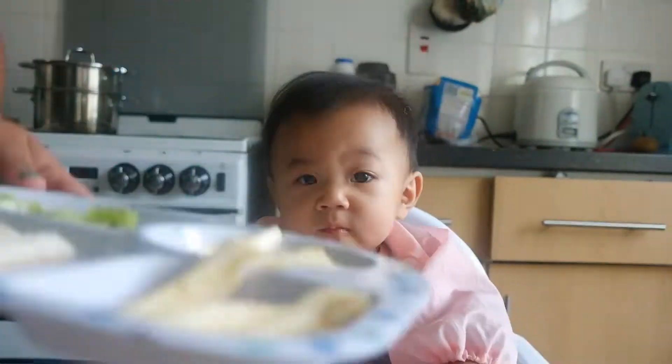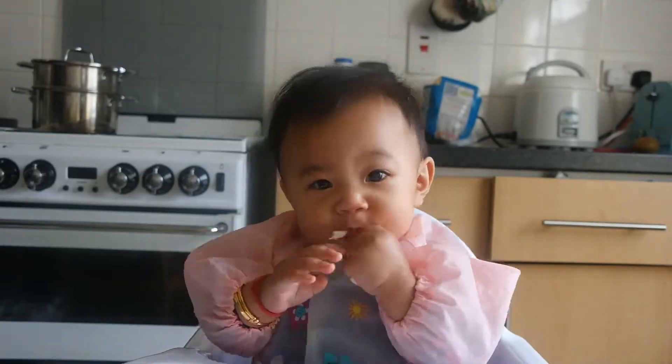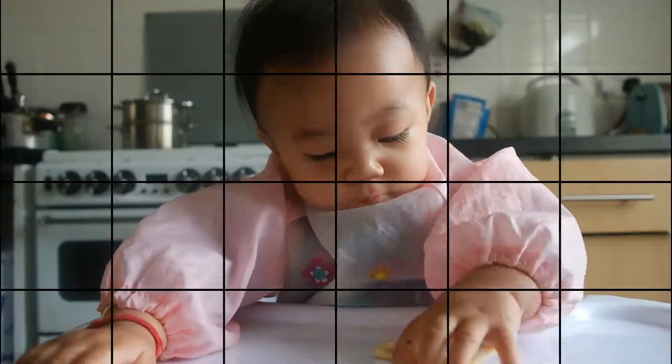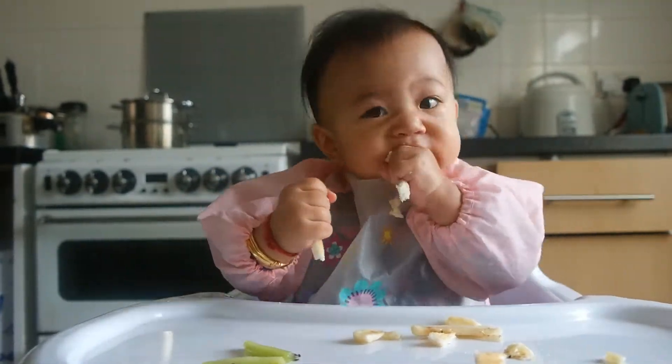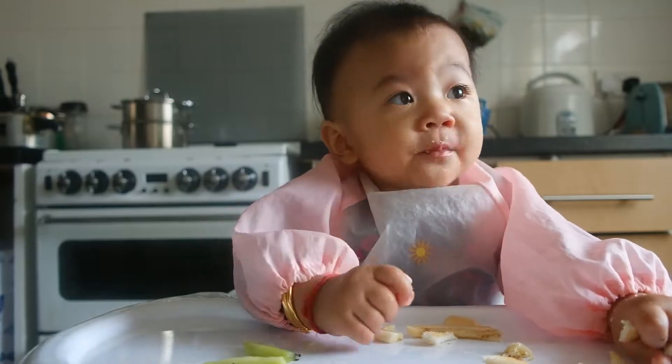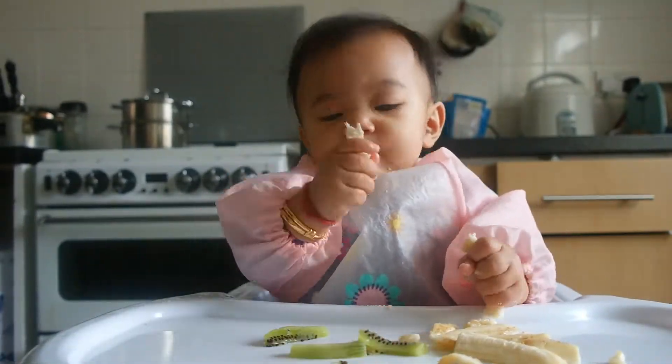And there she is, baby, getting ready to eat. Look at her munching away. She likes eating on her own, so I am trying to do baby-led weaning recipes and baby-led weaning food.